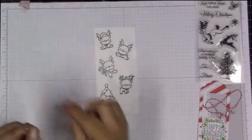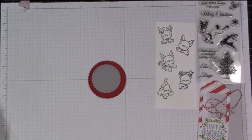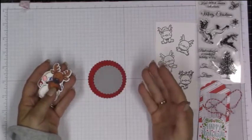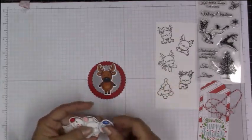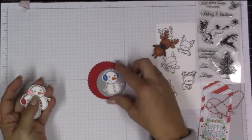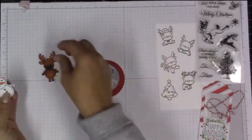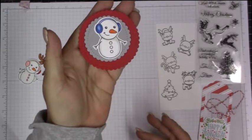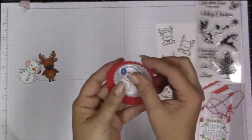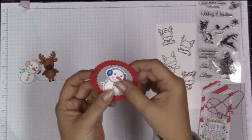Even if you couldn't find this stamp set, don't be discouraged — use any circle dies you have. We just talked about shopping your stash and looking through your die cuts or colored images from the daily marker challenges. You could use any image, any shapes to make your tags. You could use any little critters you have — even these little guys I believe might be from a Lawn Fawn set — and use any shapes to cut out.